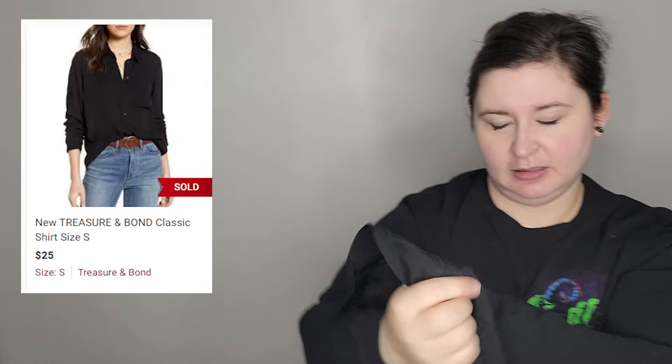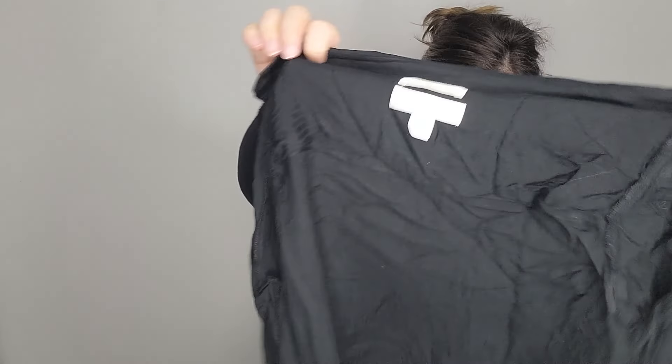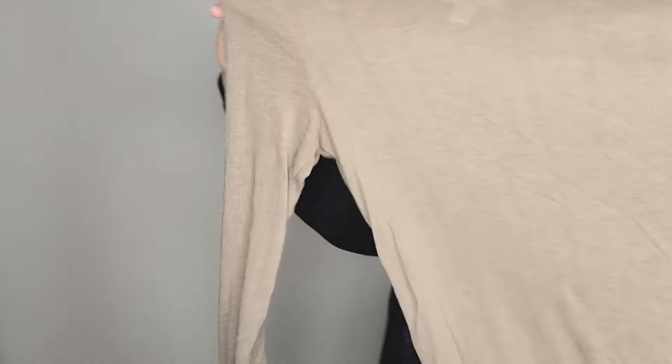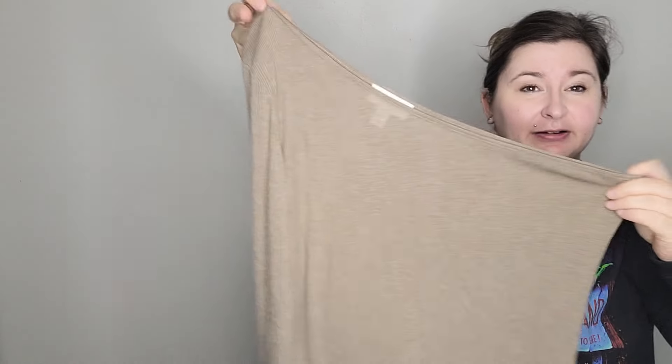More Zella — extra large, which is nice, you don't see that too often. This is white so I'm going to have to really look it over, but it is cropped with a quarter zip and a kind of tall collar. This one might be okay — so far I think this is probably my favorite piece in here, and that's not saying much because it's Zella.